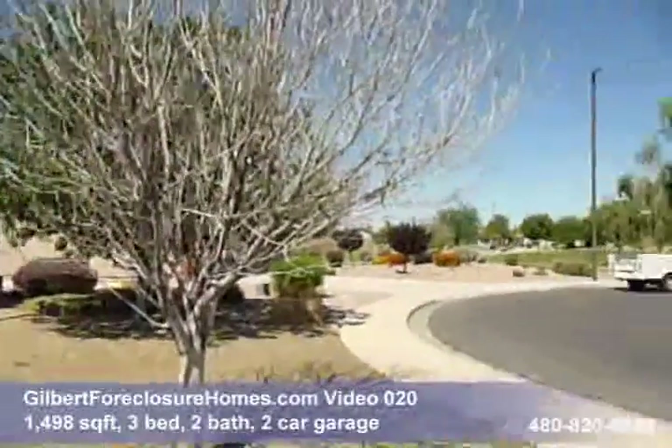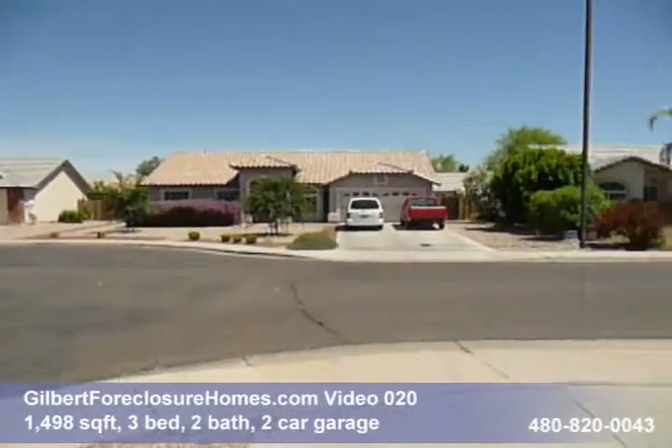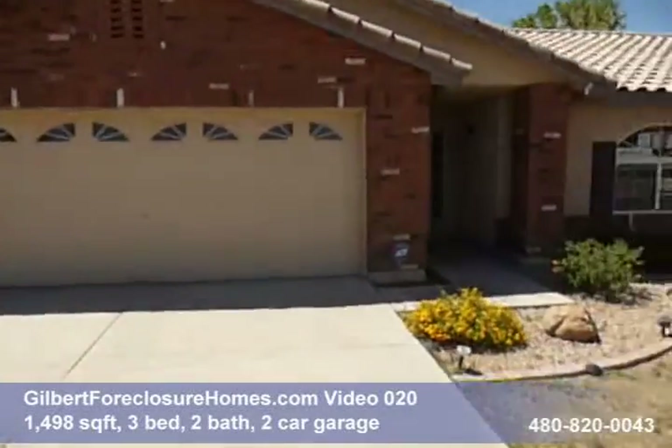GilbertForeclosureHomes.com video number 20 is a single-story three-bedroom two-bath house just a little under 1,500 square feet. Let's go ahead and take a look inside.